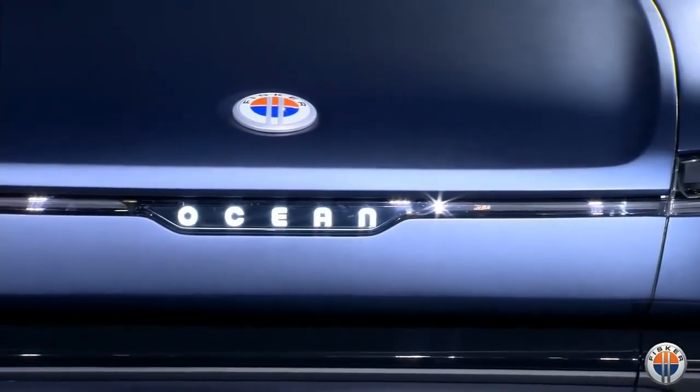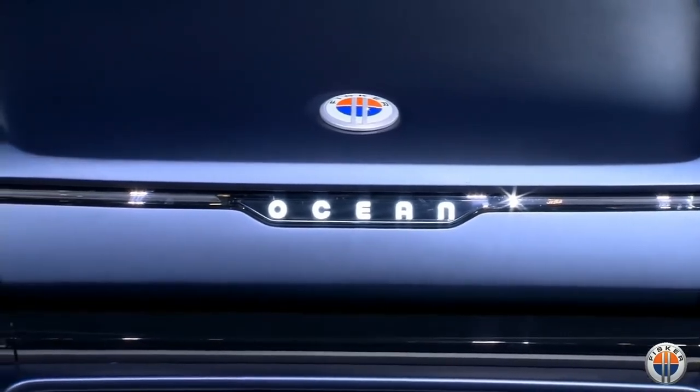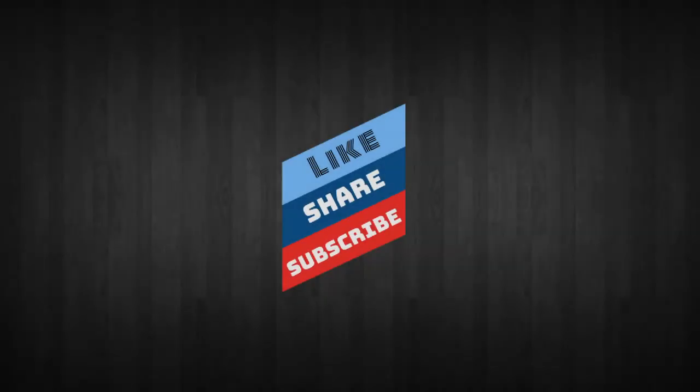We will have experience centers all over Europe where you can come in and see the vehicle. We've already signed up several service groups, and we will take care of the service. Our first experience center is in Munich, and that's going to be launched this summer. We are super excited to launch this vehicle — thank you very much for coming. Come up and see the car up close.